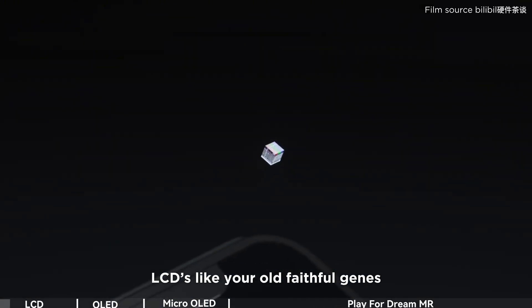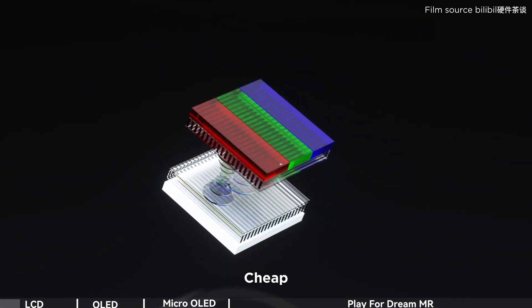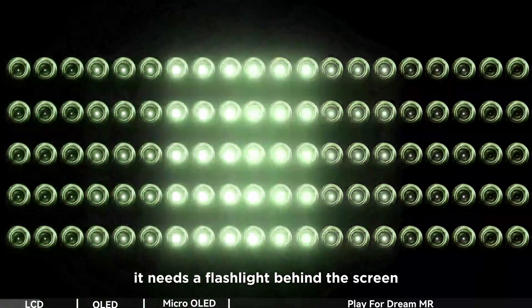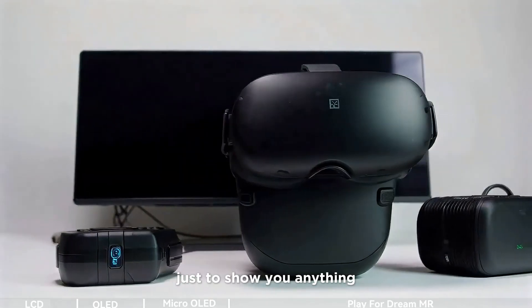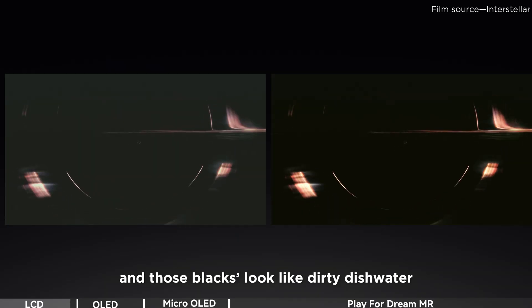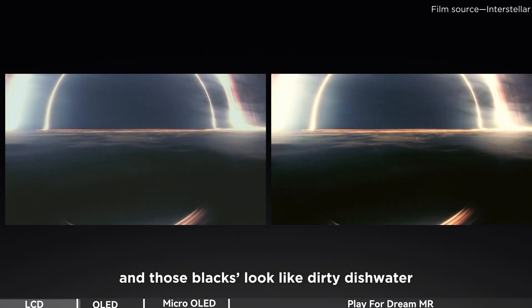LCDs are like your old faithful jeans. Reliable? Sure. Cheap? Absolutely. But here's the thing — it needs a flashlight behind the screen just to show you anything. Great for entry-level headsets, but try watching a space movie and those blacks look like dirty dishwater.